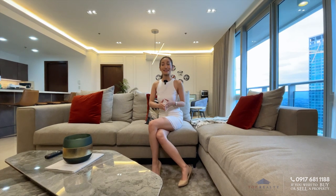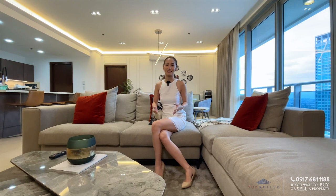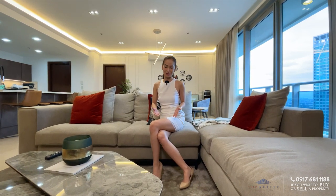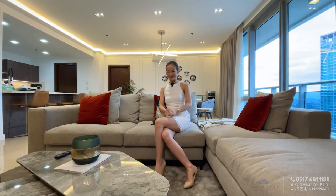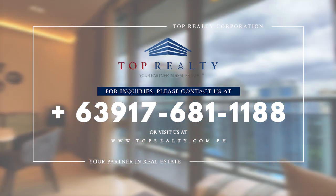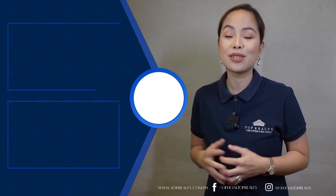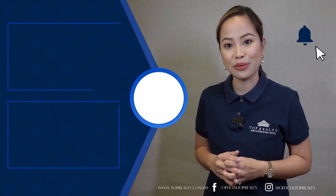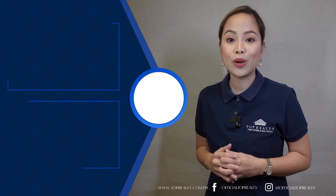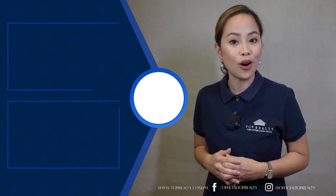If you are excited to see this unit in person, which I highly recommend, don't hesitate to contact us at the numbers on your screen. Again, I'm Princess and this is Top Realty, your partner in real estate. I hope you enjoyed the tour as much as we did. Please don't forget to subscribe to our YouTube channel and click the bell so you get notified of our new uploads. Also, if you are interested in selling or enlisting your property with us, please do message us and it might just get featured on our channel.